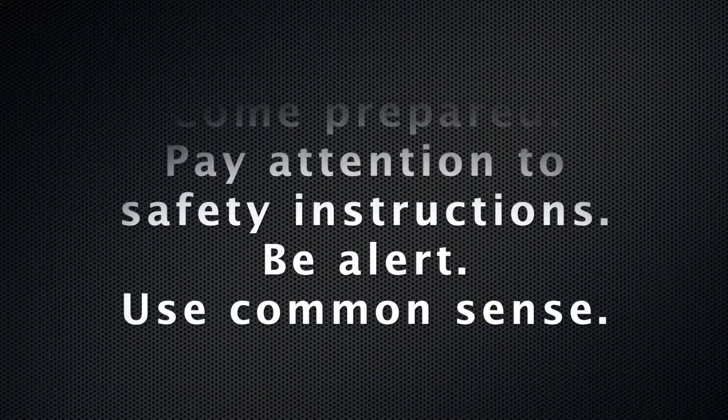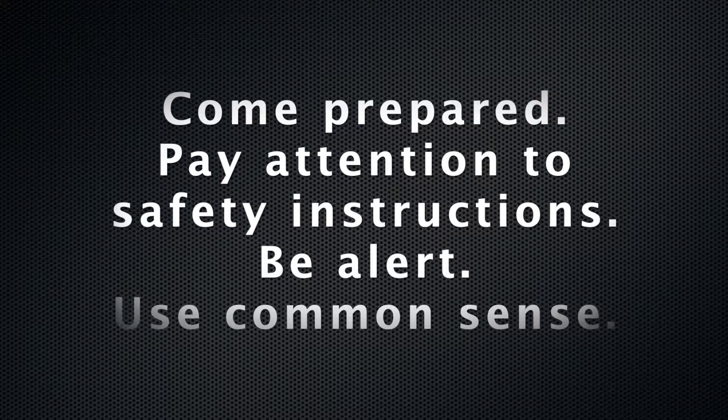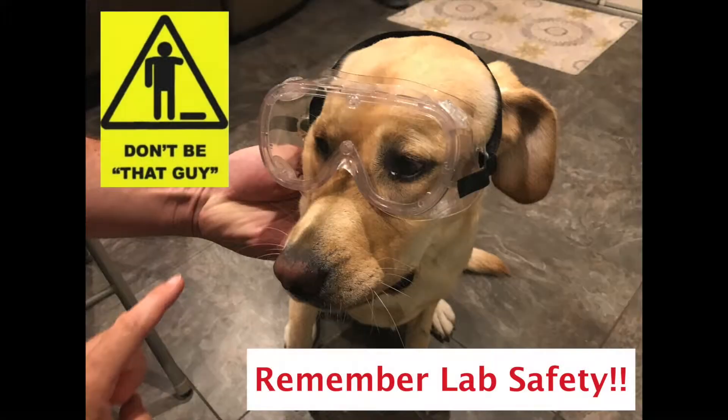Remember to read your lab experiment before you arrive so you know of any specific safety or disposal concerns, and pay attention to the pre-lab lecture. Be aware of your surroundings and use common sense. We want everyone to have a safe and enjoyable laboratory experience. Thank you for your cooperation.